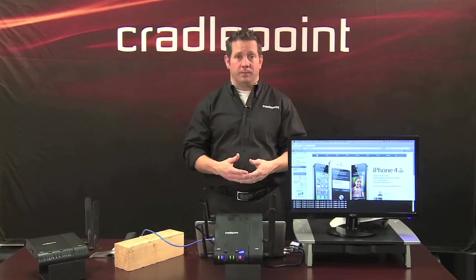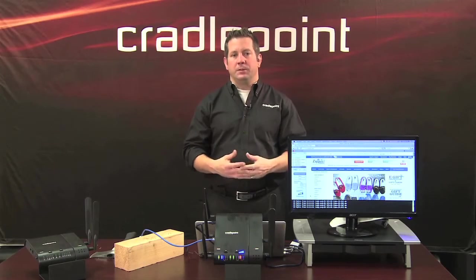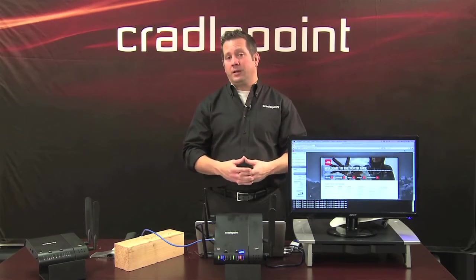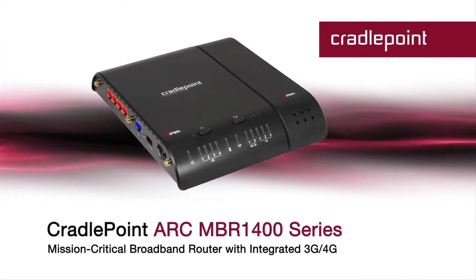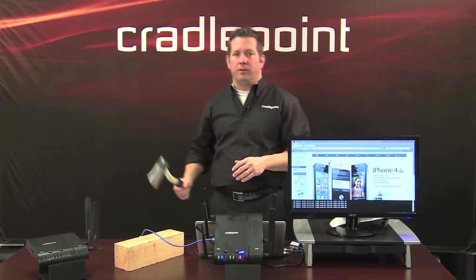Including public Wi-Fi, all this amounts to a big need to have a lot more bandwidth in the store and for it to always be connected. I'm here to show you a solution to that problem, specifically using 3G and 4G technology and an integrated product from CradlePoint called the MBR 1400.